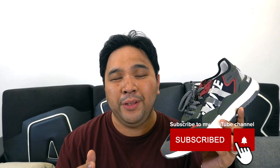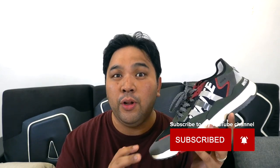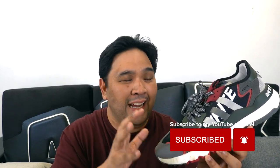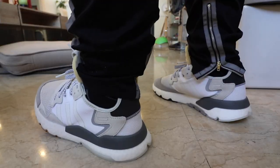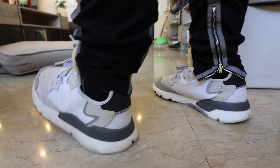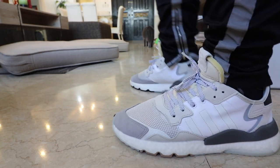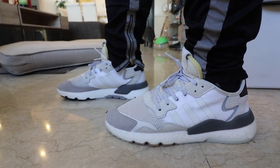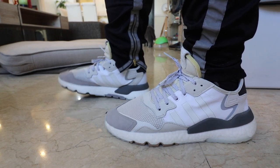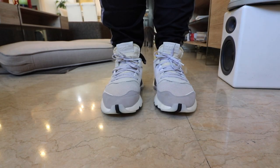Number one, it is on trend with the streetwear vibe that exploded in the last three years all around the world. You can see by the design, the styling, the look — it is just right in there with what people are looking for in sneakers today. Number two, it's not just all fluff because it packs a lot of the greatest technology Adidas has to offer, which includes the boost midsole, the TPU plugs for additional stability, and the 3M reflective hits for that extra oomph in overall style.